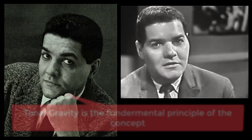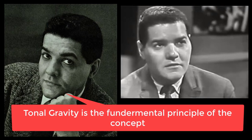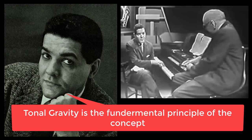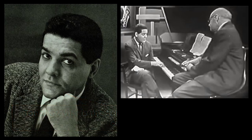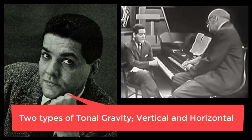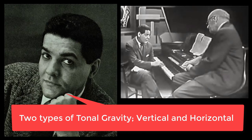The Lydian Concept makes us conscious of tonal gravity. There are essentially two kinds of tonal gravity: vertical, that is tonal gravity inferred by the chord, where the chord infers the tonic, and horizontal tonal gravity, tonal gravity inferred by the scale, for instance a blues scale.